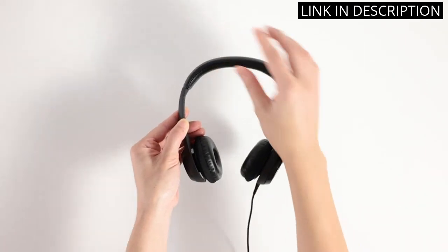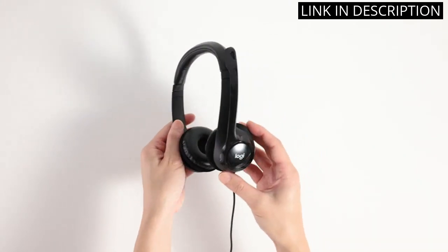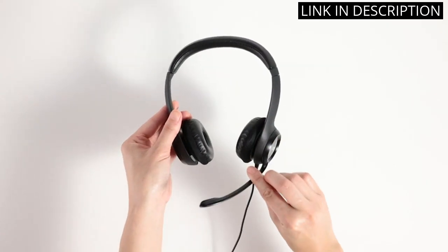The inline controls are conveniently placed and make it easy to adjust volume and mute the microphone on the fly. I love that the headset is compatible with both PC and Mac, making it versatile and flexible.